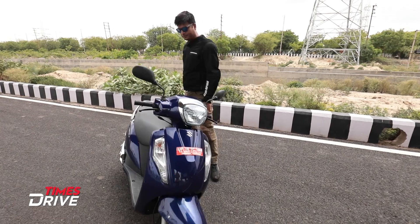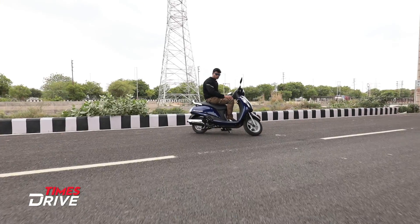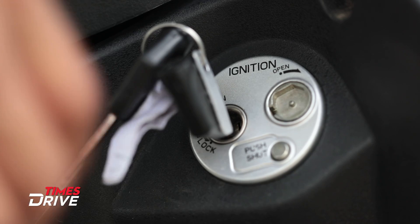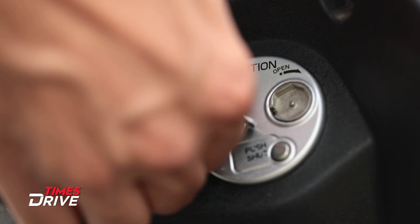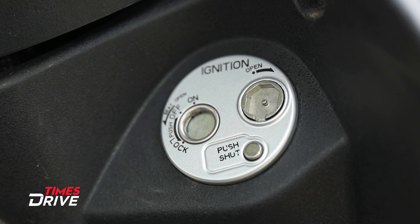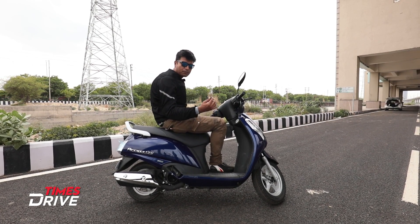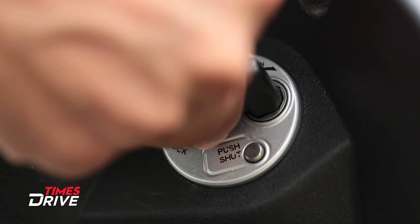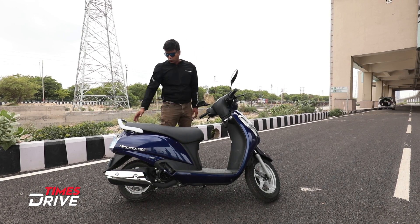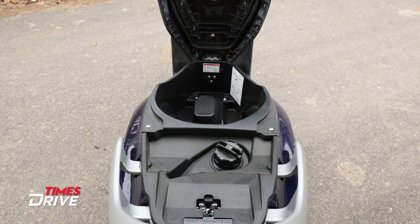Now let's go to its features. The first thing in this features list I will talk about is the key safety button. If you are using the keyhole and then press this button, the keyhole will close. You can push it shut and when you turn the key to the left, the seat opens.